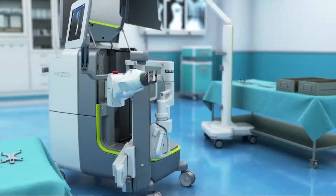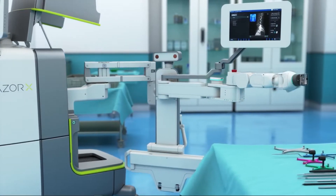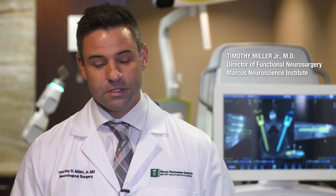This is the Medtronic Mazor robot. This is really an all-inclusive planning tool and intraoperative tool for spine surgery.